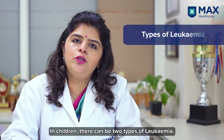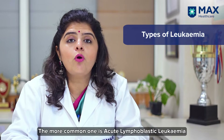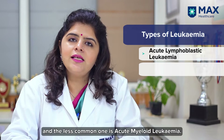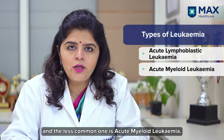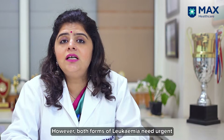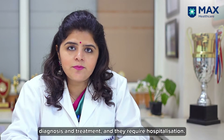In children, there can be two types of leukemia: the more common one is acute lymphoblastic leukemia, and the less common one is acute myeloid leukemia. However, both forms of leukemia need urgent diagnosis and treatment.